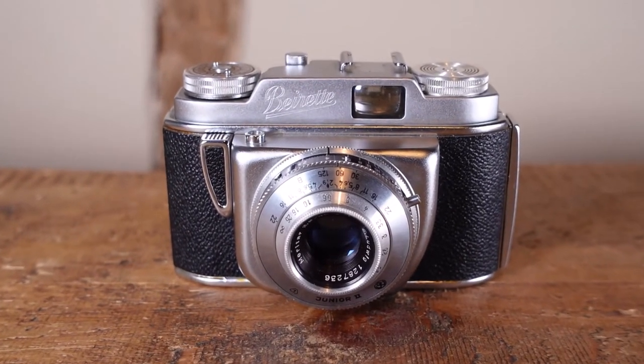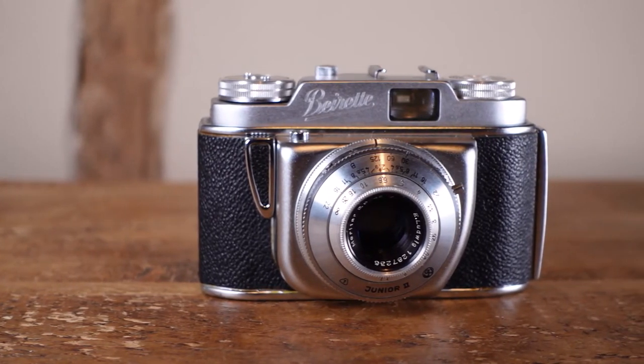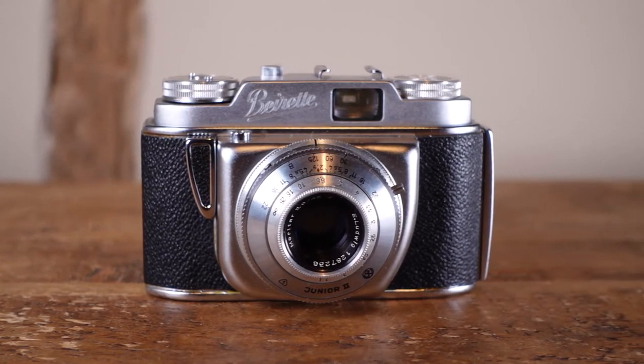This particular camera is a Bayer Bayerette version 2 from 1963. These were knocked out in huge numbers and were particularly common in the UK as they were sold by the popular chemist chain Boots.